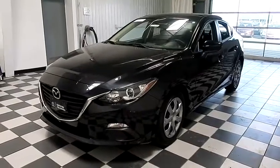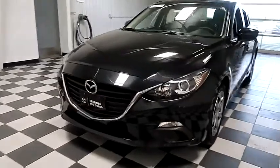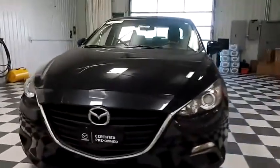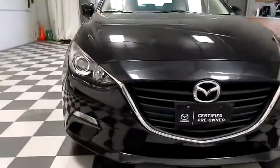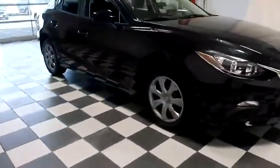Hi, I'm Andy with Holiday Automotive. Today we're going to take a look at a 2015 Mazda 3. Starting right away, up front you have factory fog lamps. HID headlights are very bright and will keep you nice and safe.